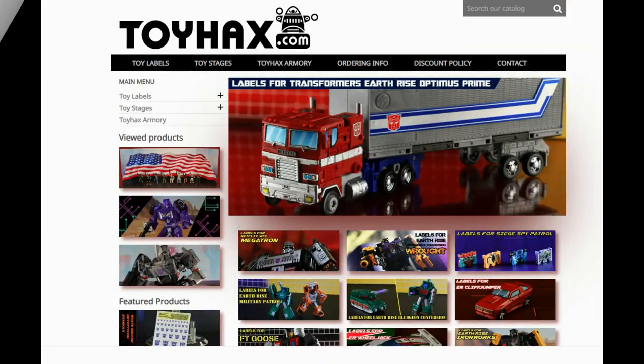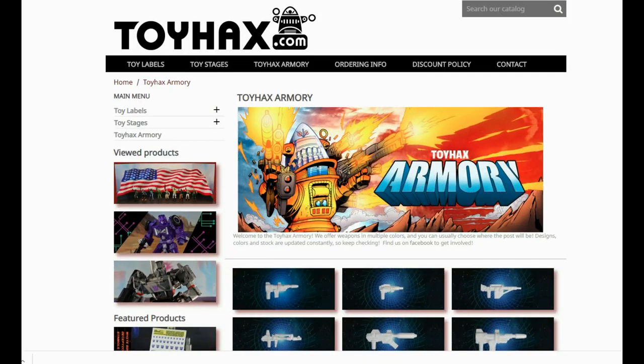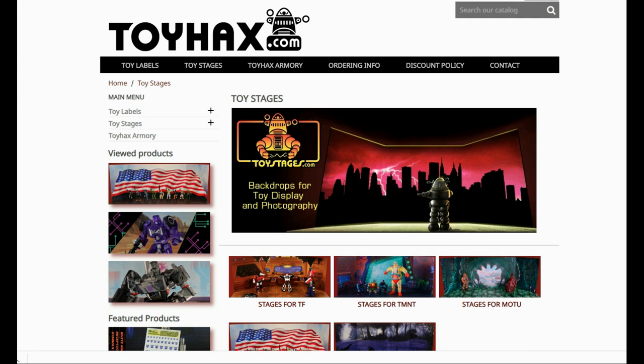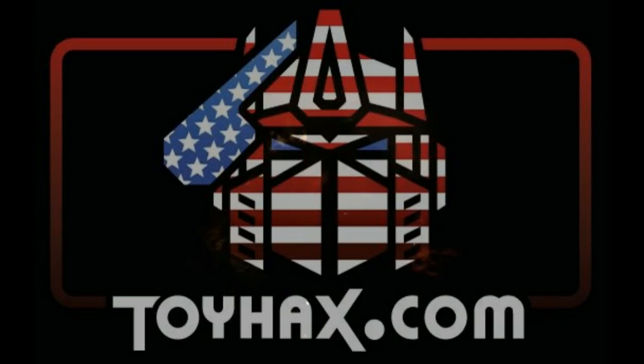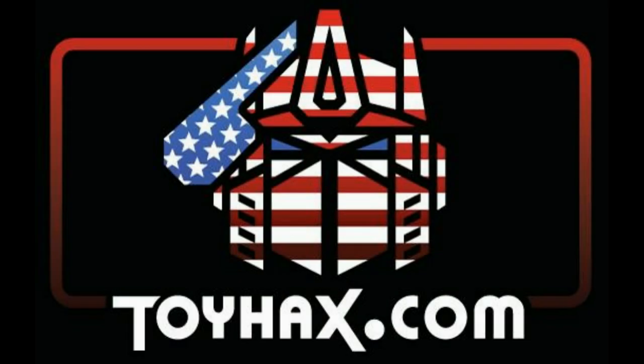Make sure and visit my sponsor ToyHacks.com. Toy Hacks provides reproduction and upgrade decal sets for Transformer toys from Generation 1 to the latest modern figures. Make sure and stop by the Toy Hacks Armory where they can equip your figures with new weaponry in multiple colors. Toy Stages provides backdrops for figure displays and photography. Each purchase with Toy Hacks earns you RoboSense that can be used for future purchases. You can check your balance anytime in your cart. Toy Hacks is a company run by collectors for collectors, so check out ToyHacks.com and make your collection stand out from the rest. And tell them Patriot Prime sent you.